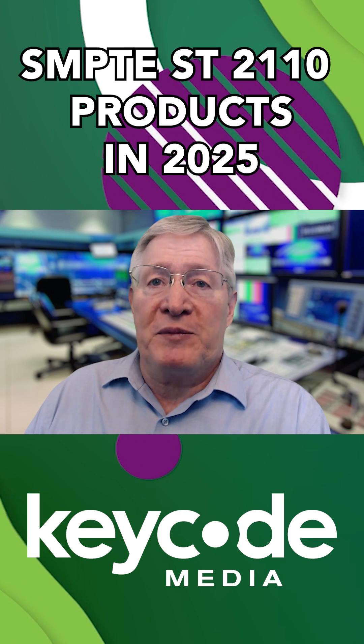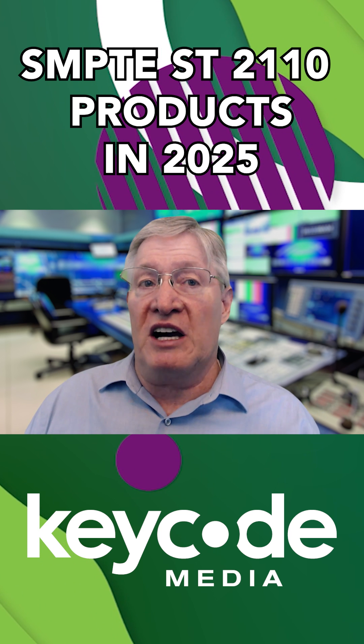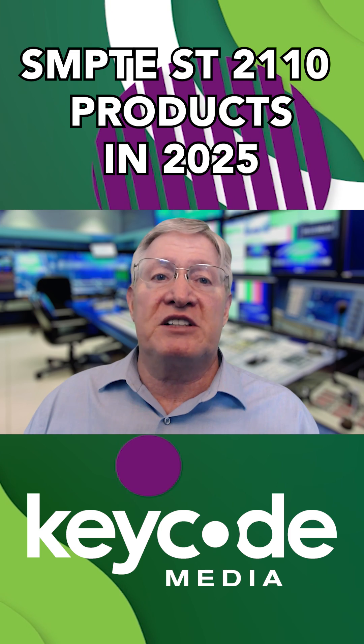Alright, let's kick off with a rapid-fire update. Here are your ST2110 headlines straight from NAB 2025 — what's hot, what's shipping, and what you need to be paying attention to.